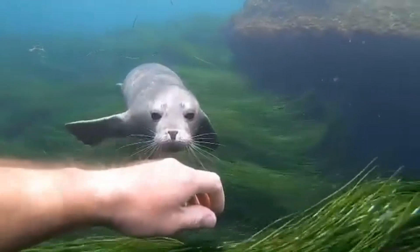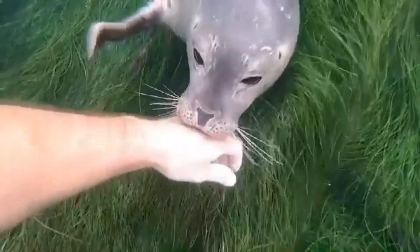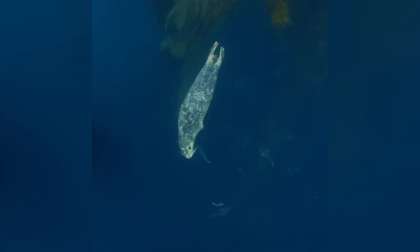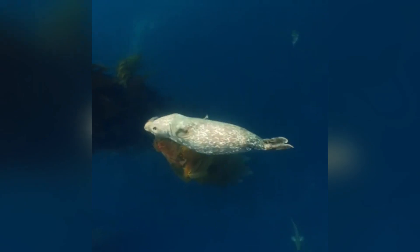Their vibrissae, or whiskers, are finely tuned to pick up vibrations from swimming prey, allowing them to hunt effectively even in dark or murky waters. Typically they prefer to hunt in shallow waters, diving down just enough to snag a snack. But they're also known to take advantage of seasonal fish migrations, following schools of fish further offshore if it means a more satisfying meal.